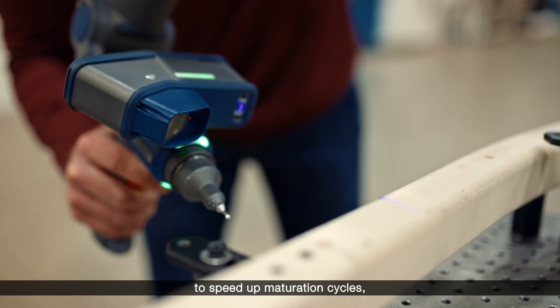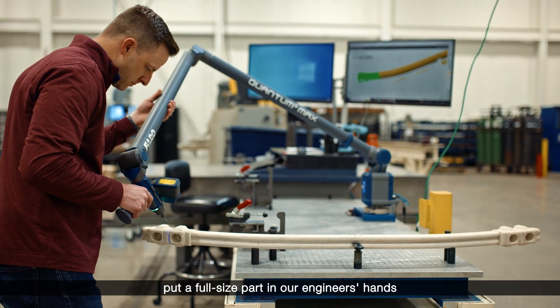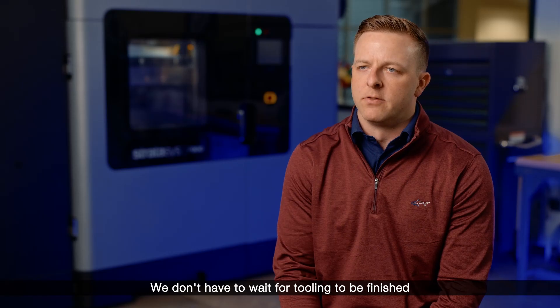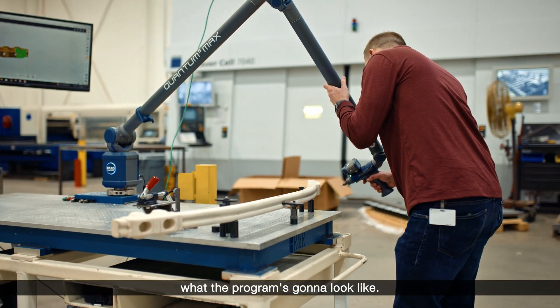Surrogate parts have really allowed us to speed up maturation cycles — put a full-size part in our engineers' hands weeks after program launch versus months. We don't have to wait for tooling to be finished and have a metal part before they can see what the program is going to look like.